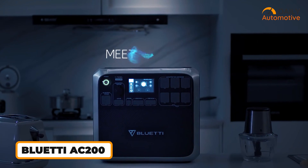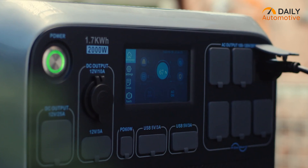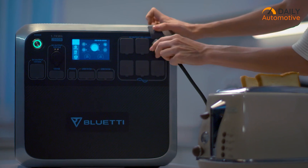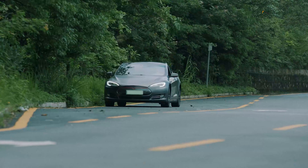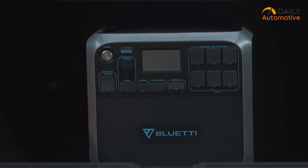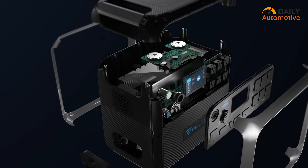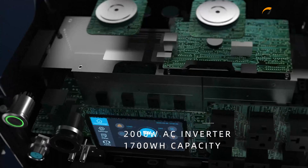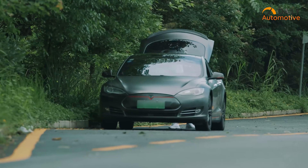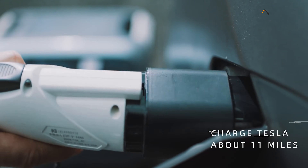Meet the AC200 from Bluetti, your ultimate savior for power outages or emergencies, whether at home or outdoors. This versatile power station is designed to address various needs, from powering home electronics to rescuing your electric vehicle from sudden low battery issues while on the road. Equipped with LG EV-grade battery cells, the AC200 delivers an impressive 2,000 watts of continuous power and boasts a substantial 1,700-watt-hour capacity, providing an additional 11 miles on a single charge.